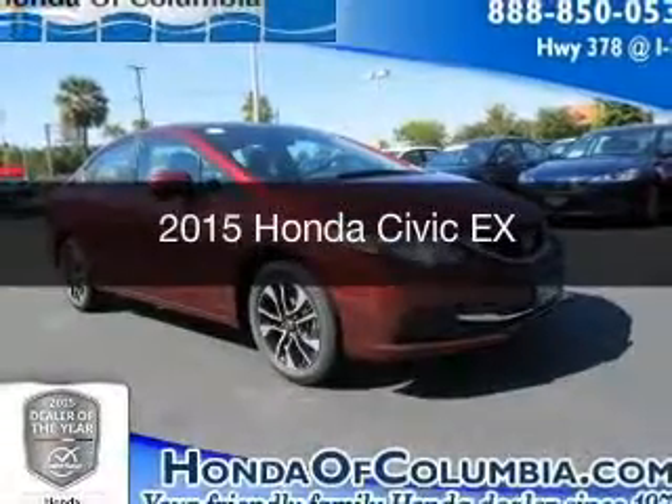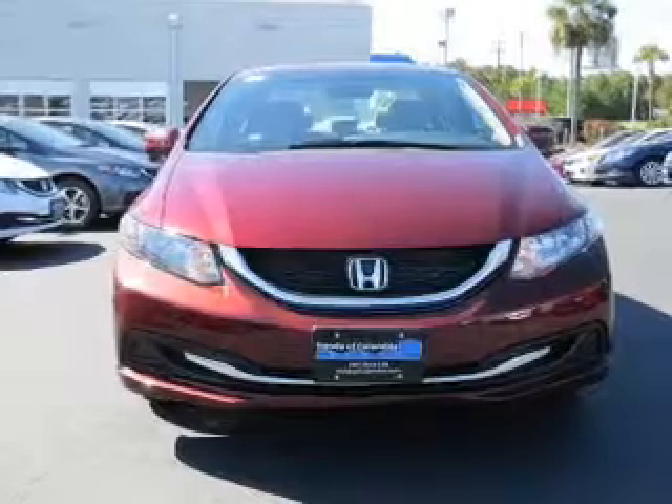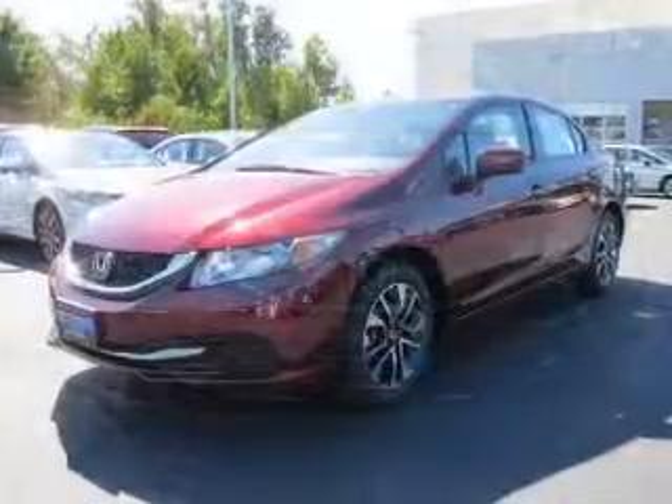This is a new 2015 Honda Civic. It's powered by front-wheel drive, a 1.8-liter, four-cylinder engine, and a continuously variable transmission.